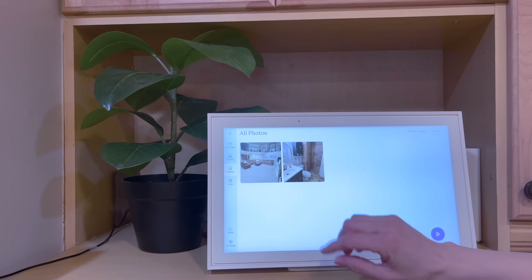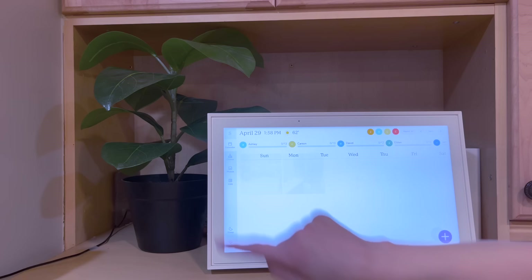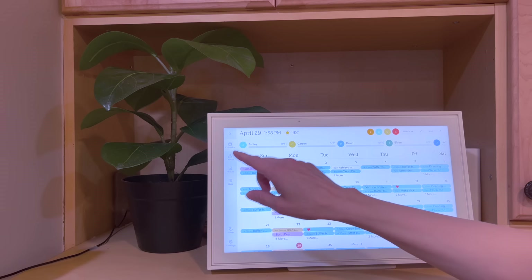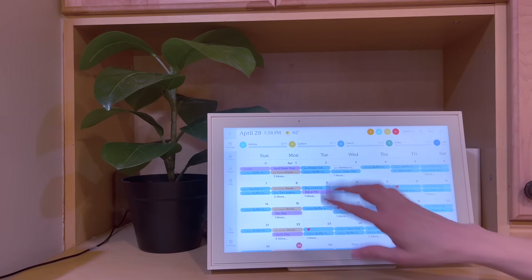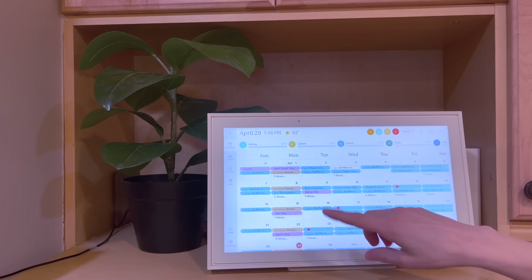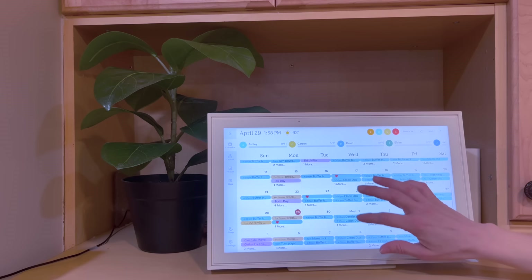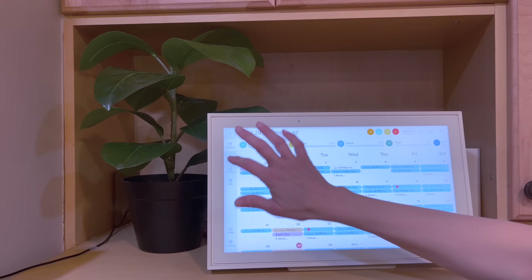And then, hence the name of the device — the Skylight Calendar — you can also sync your calendar to this whether you have an Apple or Android device. You can choose which calendars you share, so you can make one specific to the family that has things like upcoming appointments for the kids, events for school, or family activities you may have planned.